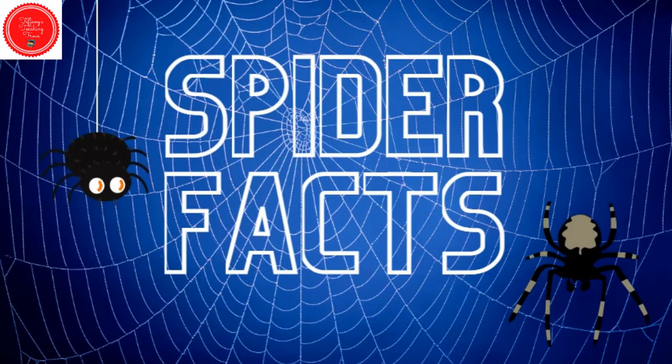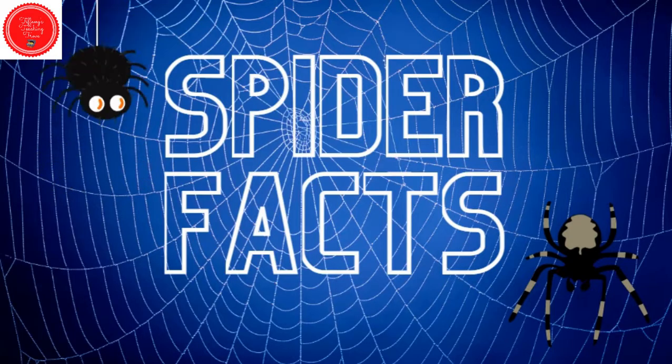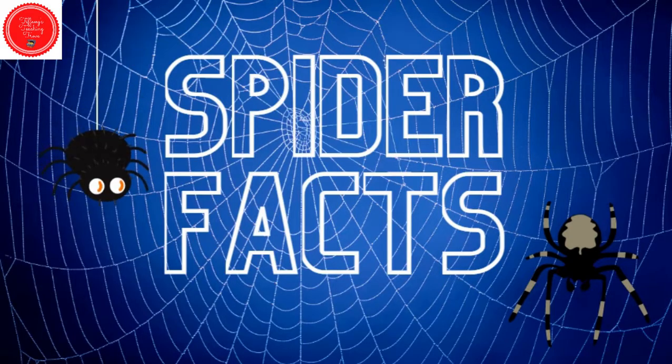Hello everyone! It's Ms. Tiffany. Today we're going to learn some spider facts.